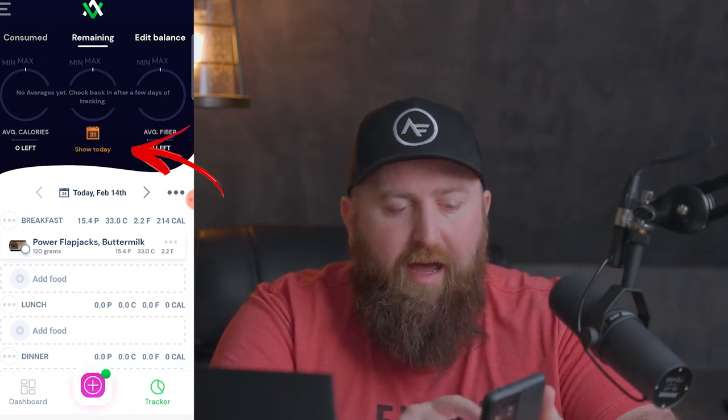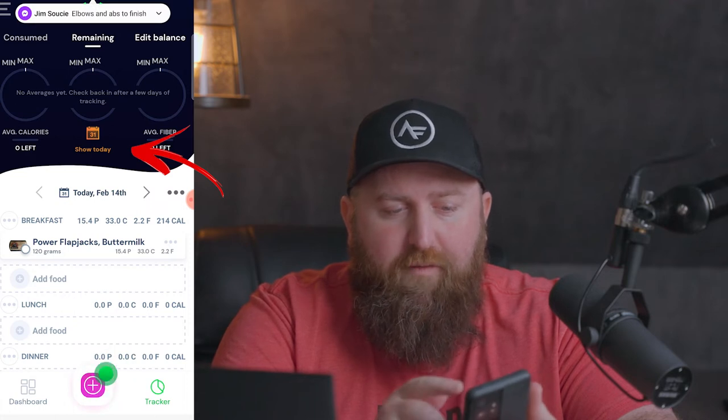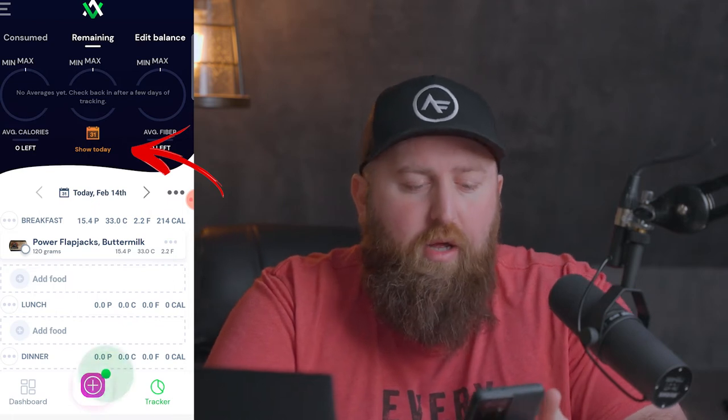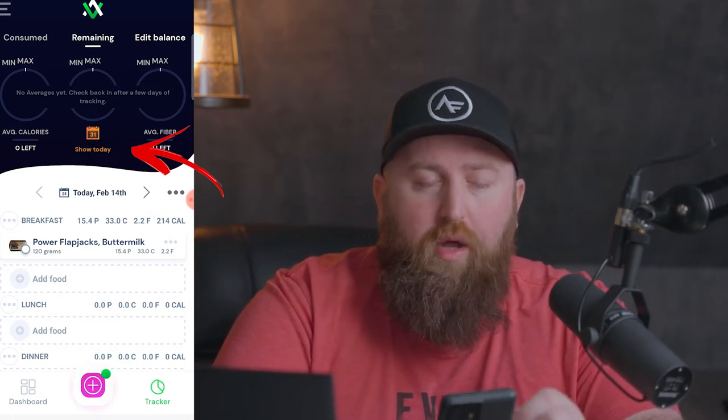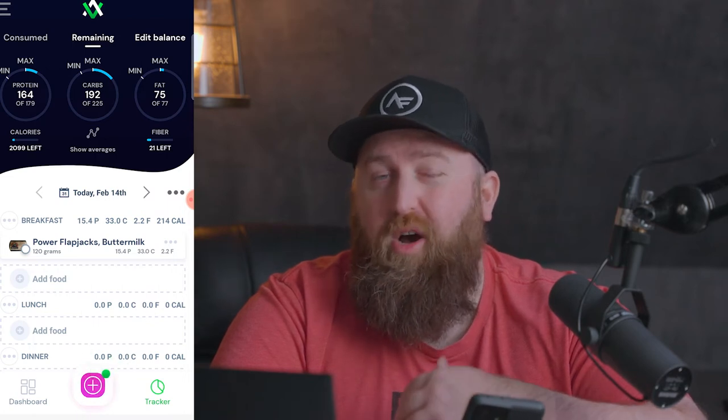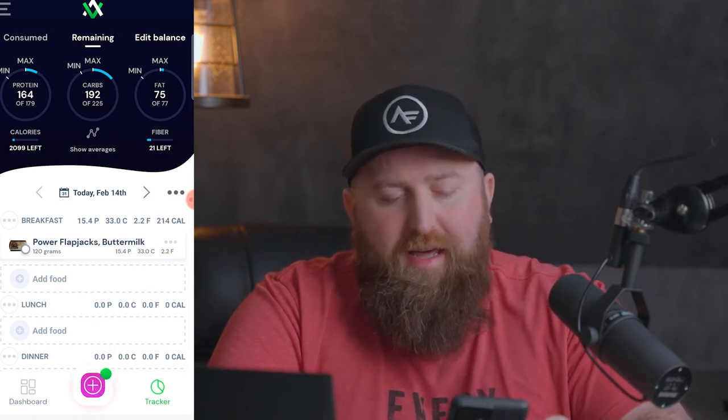If I click Show Averages, it gives me an average for the week. This is my first day in the app here, so I don't have any averages yet. But the reason averages are really important is because your success relies on consistent, healthy choices. One bad day isn't going to make or break your results. Avatar Nutrition knows that — it looks at your weekly average to see if you were hitting these numbers on average.